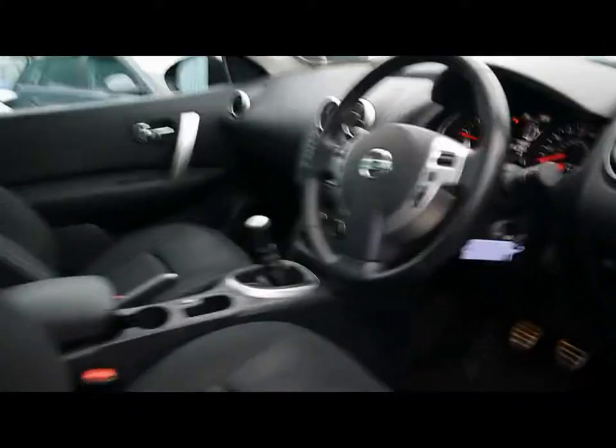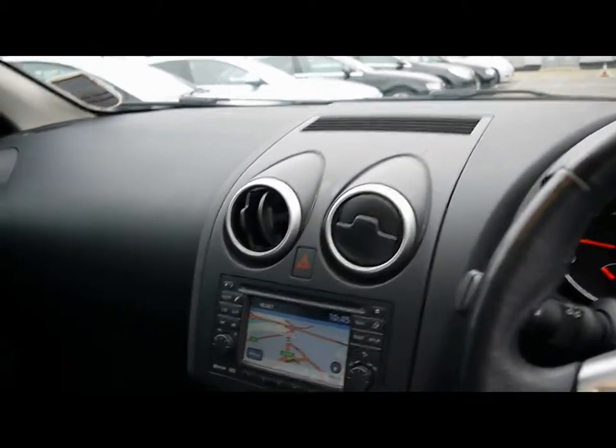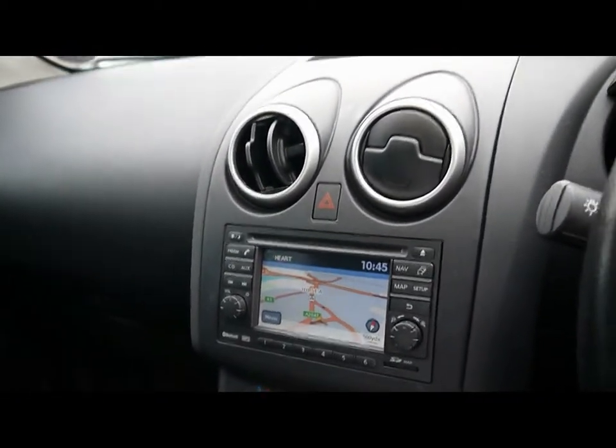Very spacious front cabin with a multi-function steering wheel with cruise control, automatic headlights and wipers. We have a full colour touchscreen interface here with satellite navigation.